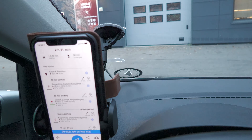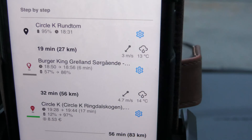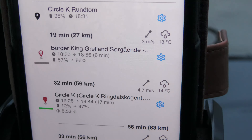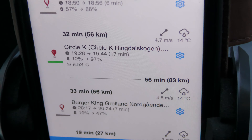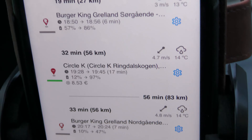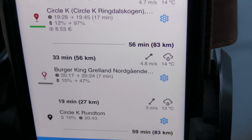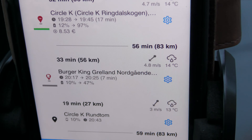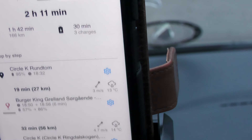It says I will arrive at 57% — I'm not so sure about that. Then I will charge to 86%, and then I will arrive at Ringdalskogen with 12% and charge to 97%, and then go back to Greenland. I'm not sure why it takes so much more power to go back. And then from there back to here, arriving with 10% again. So I'm just going to charge up to 95%, because I had some issue with this charger before — it didn't want to go past that.